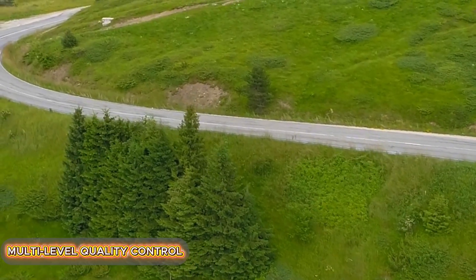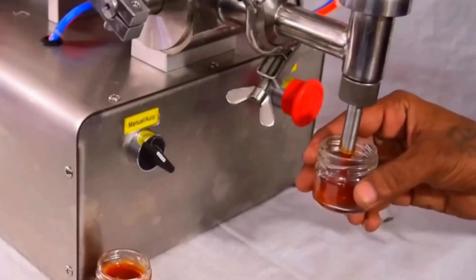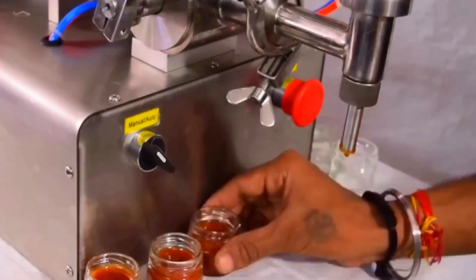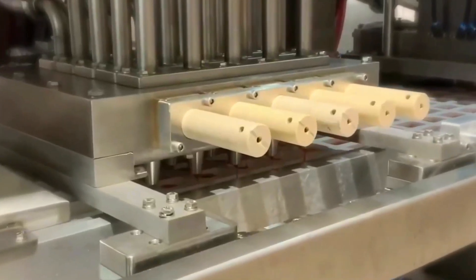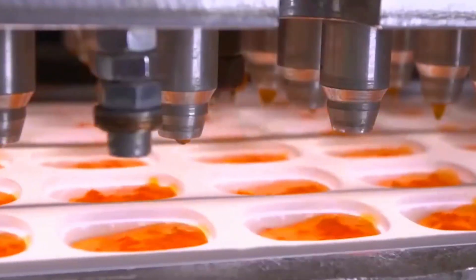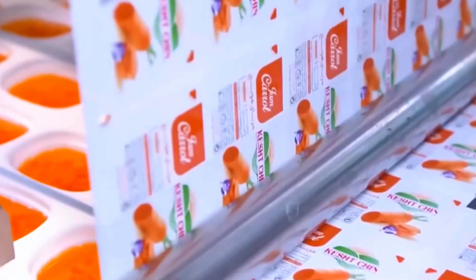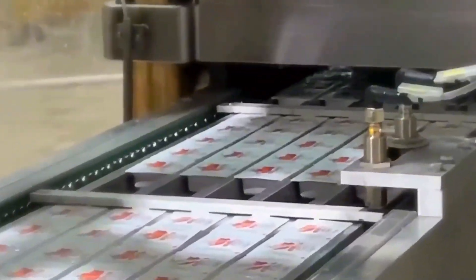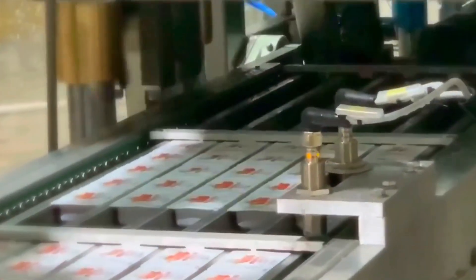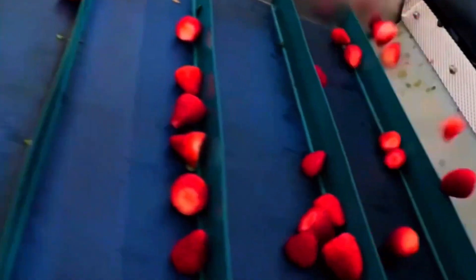Quality assurance doesn't stop after cooking. At this stage, the jam undergoes rigorous testing for compliance with standards. Consistency is measured by a rheometer for density and viscosity. Color is evaluated with a spectrophotometer comparing the hue to standard samples. Flavor and aroma are assessed by a sensory panel in a tasting evaluation. Microbiology testing incubates random samples to detect possible bacteria. If any parameter is out of range, the batch is removed from circulation and either reprocessed or disposed of.